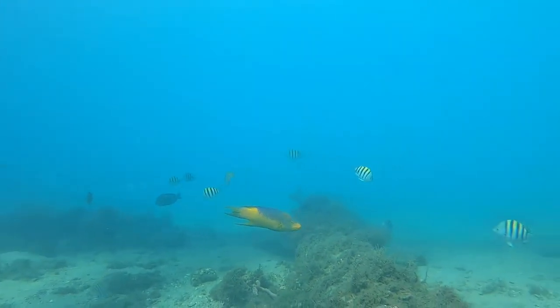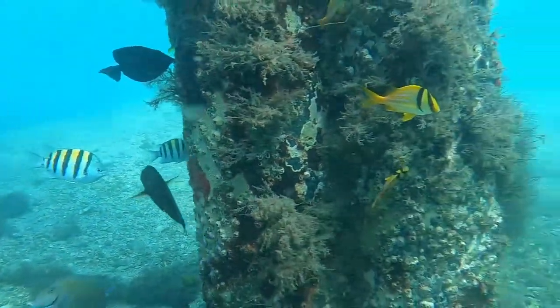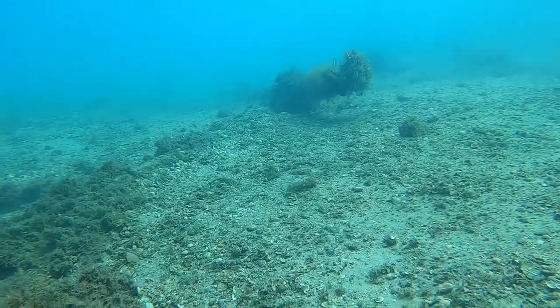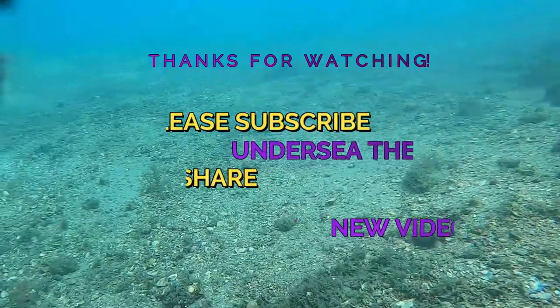I don't encounter this species very often, but every time I do, they are not very cooperative with the video. They're awesome animals, and I'd like to thank you for taking the time to learn about the Spanish Hogfish. Please subscribe to Undersea Theatre and catch the next video coming soon. Thanks a lot.